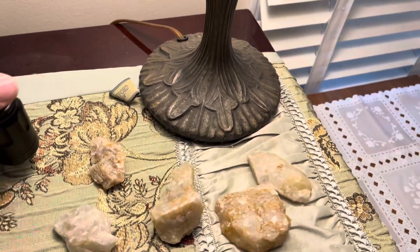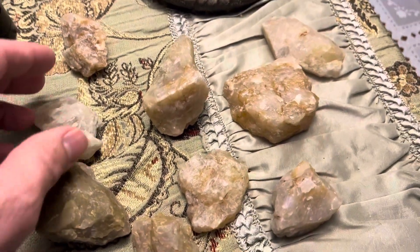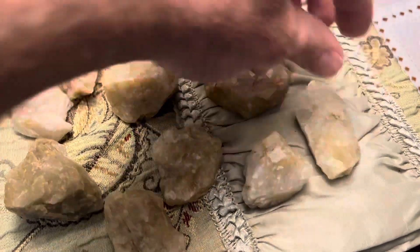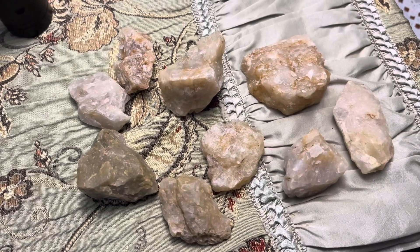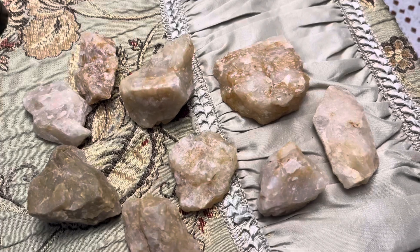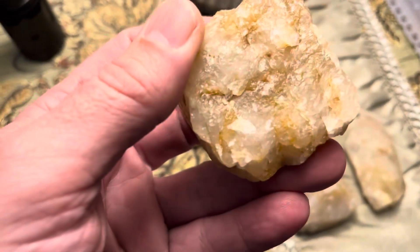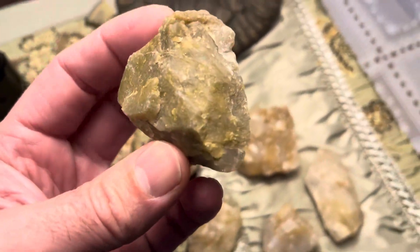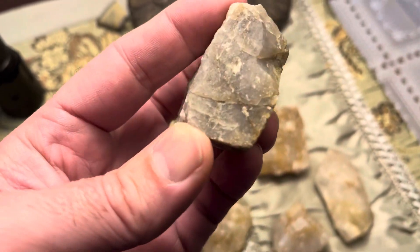I wanted to show this one rock that I found in my recent group of rocks that I cleaned. These were in one of my creek videos that I did, along with all the different ones I recently got out. But the one that's interesting is this guy, who is so dark — I mean it's so dark.